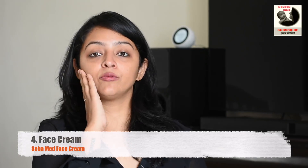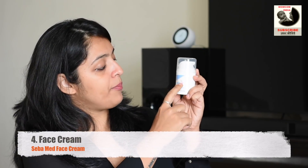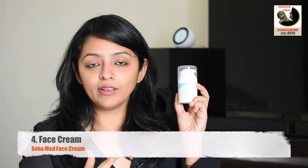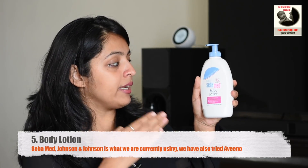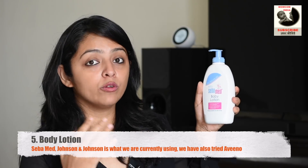Now that the bath is done, it is time to moisturize the baby's body. The first thing we do is moisturize the face, and for that we use Seba Med Protective Facial Cream — we have been loving this. All of these products are ones you can use all year round, so you don't need a separate product for summer, monsoon, or winter. We have been using this cream only for the face right from day one. And for the body we have been using Seba Med Baby Lotion, which has an ideal pH balance of 5.5, very good for healthy and delicate skin.